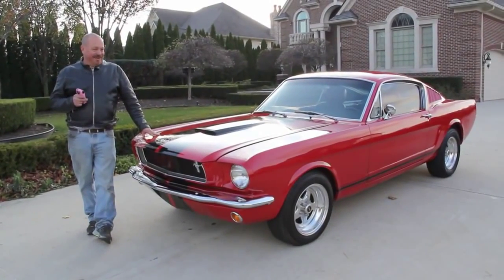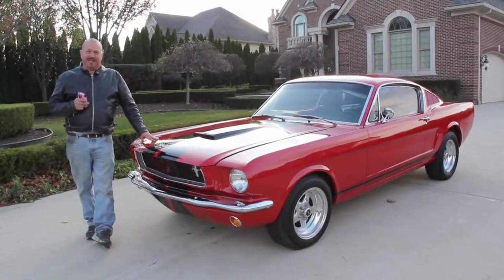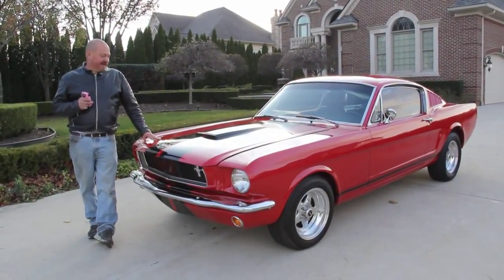Hi, it's Greg here at Vanguard Motor Sales. Today we're in front of a beautiful 1965 2 Plus 2 Mustang.